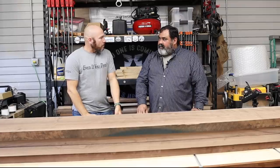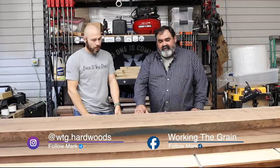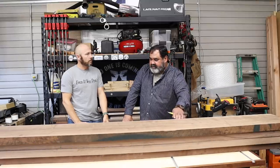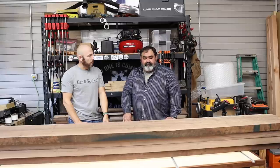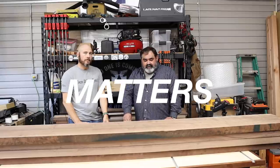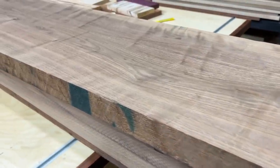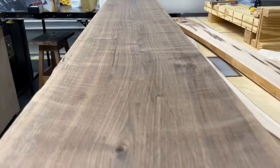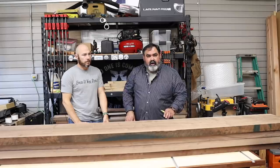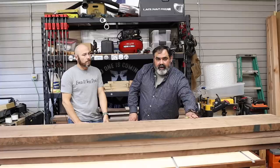When we talk about hardwoods, we have to talk about all woods — we're just talking about a specific hardwood. We think because it's hard, it's not going to have the same characteristics as soft wood, but it does. Grain pattern matters. When we take a look at some of our straight grains, like this piece of walnut here, we think it's nice, it's elongated, I'm not going to have any troubles with it — but all wood moves.